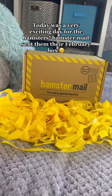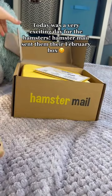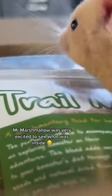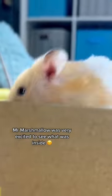Today was a very exciting day for the hamsters. Hamster Mail sent them their February box. Mr. Marshmallow was very excited to see what was inside.